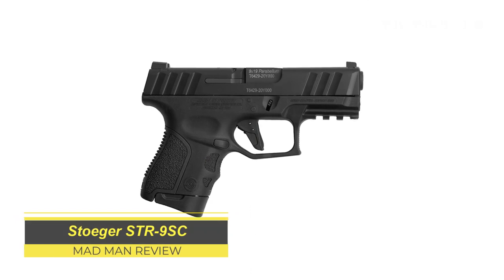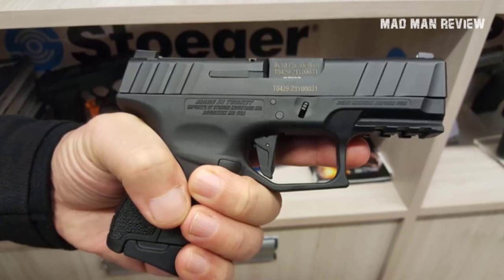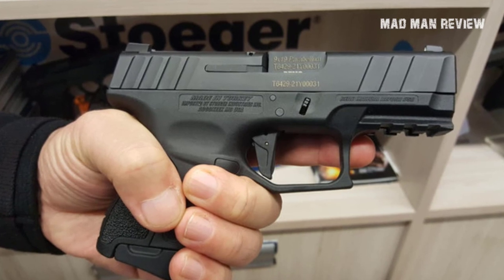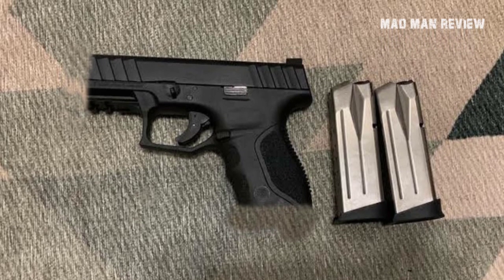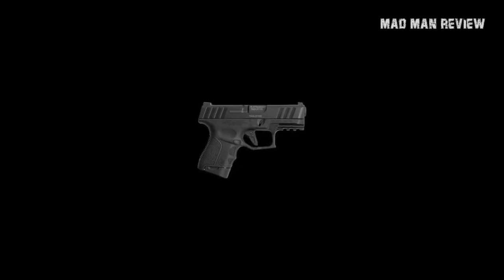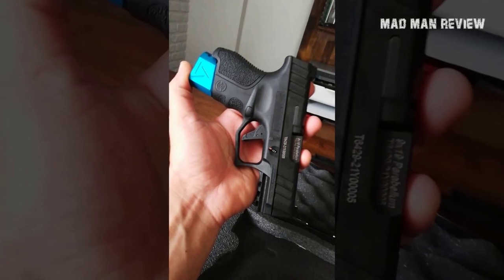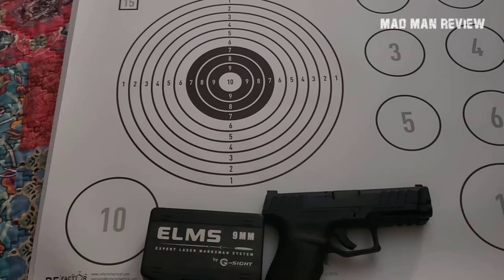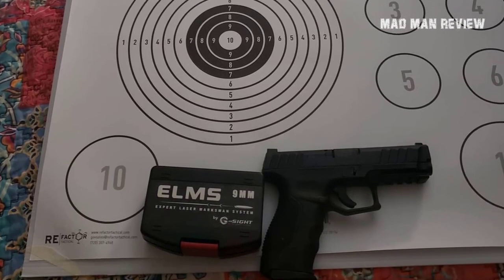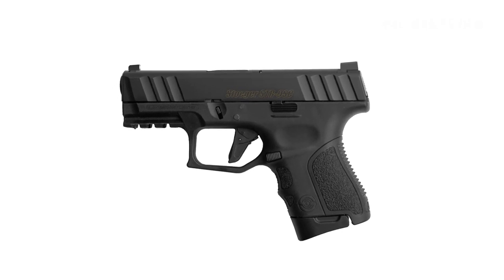Stoger STR 9SC. Ultra-compact 9mm semi-autos dominate the handgun market. The reason is pretty simple — people are starting to take their personal safety very seriously. While a trained officer of the law can resolve many situations, they cannot make it there on time before someone gets hurt. So rather than relying on the police, people are looking for ways to protect themselves. A handgun, especially a very small one, checks all the boxes. Stoger, although known for their shotguns, dipped their toe into the 9mm pistol market in the form of the SDR-9. Evidently it's not small enough, so they introduced the STR-9SC as a super-compact striker-fired 9mm semi-auto with a polymer frame. It weighs less than 23 ounces and is about 6.5 inches long. You get the standard 3-dot sights, but you can get one with a removable slide plate so you can slap on a mini reflex sight or a night sight.